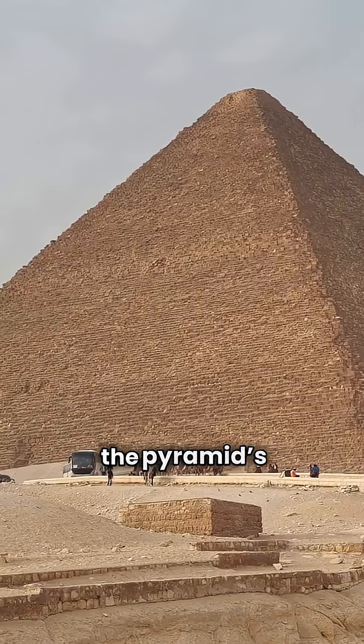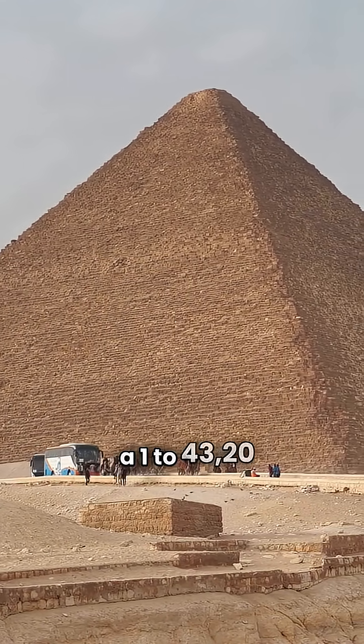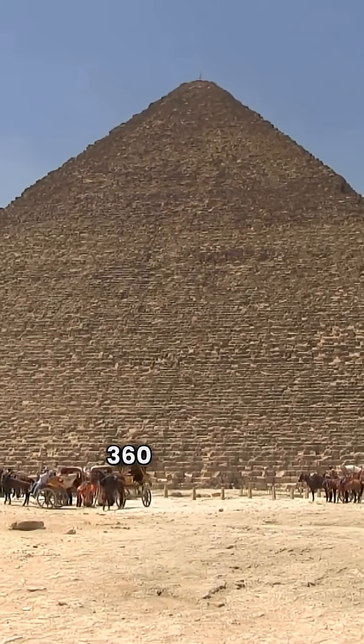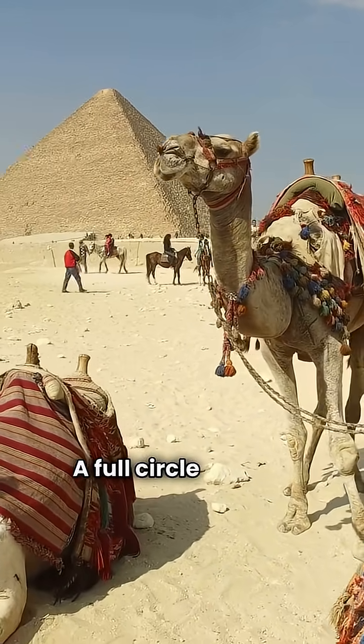It gets stranger. The pyramid's dimensions scale with Earth — its base and height follow a 1 to 43,200 ratio with Earth's equator and radius. That number, 43,200, is 360 degrees times 24 hours: a full circle of time.